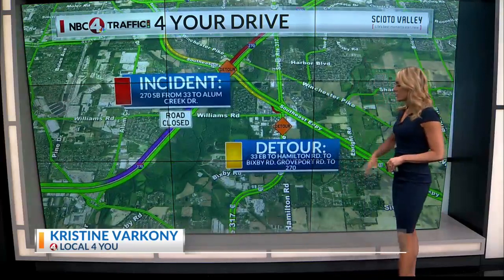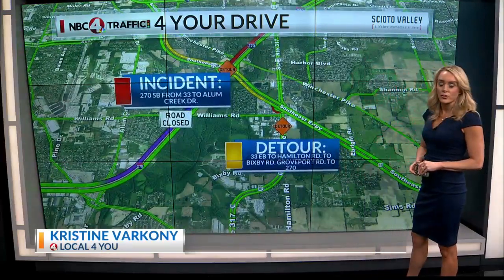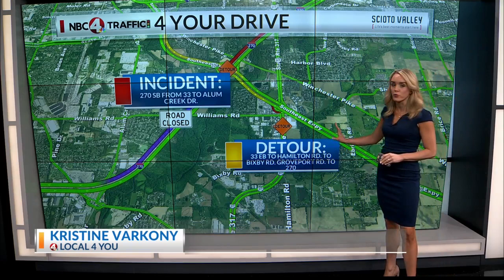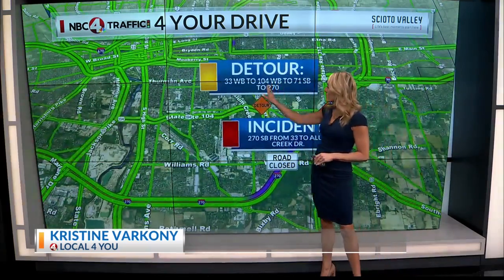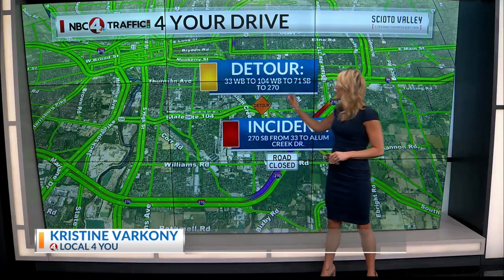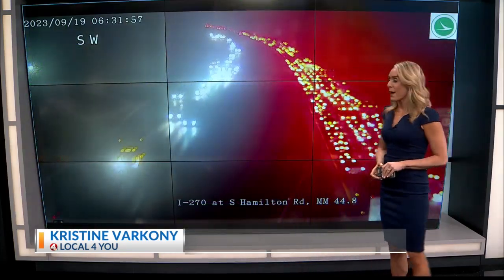A couple detour options for you. You can take 33 eastbound to Hamilton Road to Bixby Road to Groveport Road to 270. Or if you need to stay on the highway, you can take 33 westbound to 104 westbound, then get on 271 southbound on the other side of town, and then 270 in either direction from there. Let's give you a look outside and show you that very extensive backup.